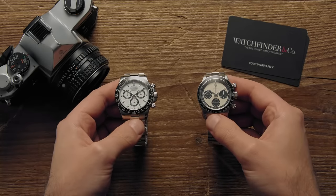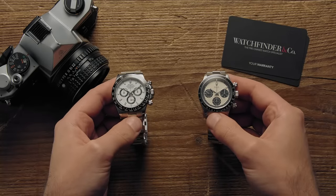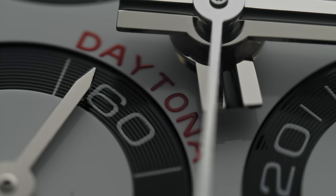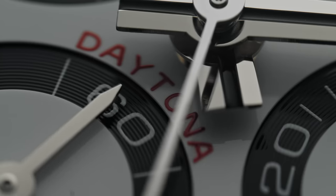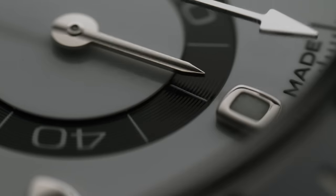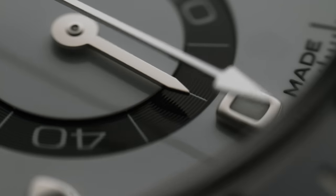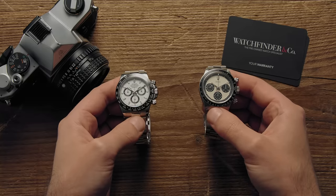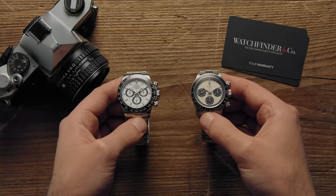If you want a chronograph from Rolex's stable, you can part ways with about £10,000 and get yourself the latest and greatest ceramic 116500LN. Or you could pay a quarter of a million for one of these instead — the Paul Newman 6263. How can it be worth 25 times more?